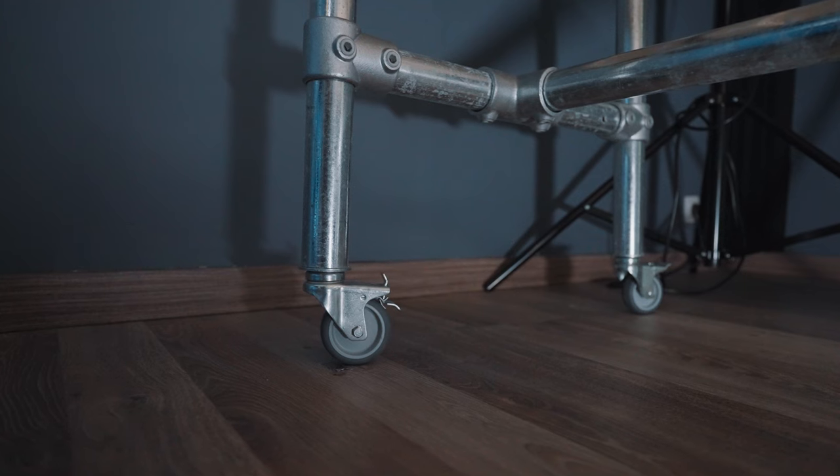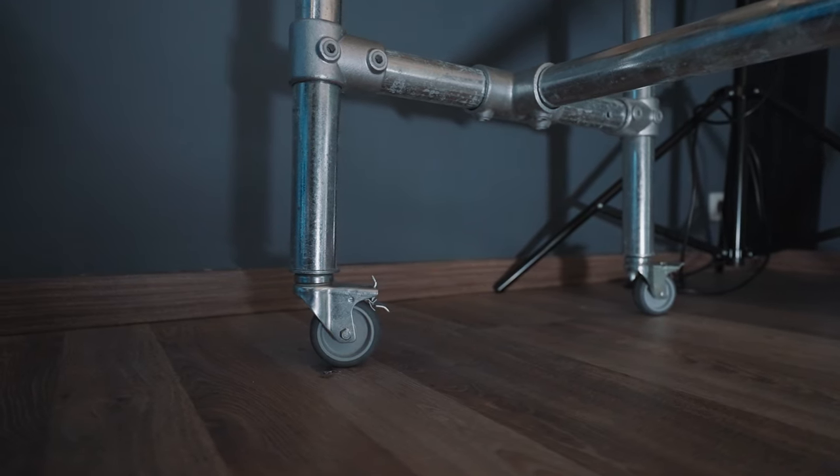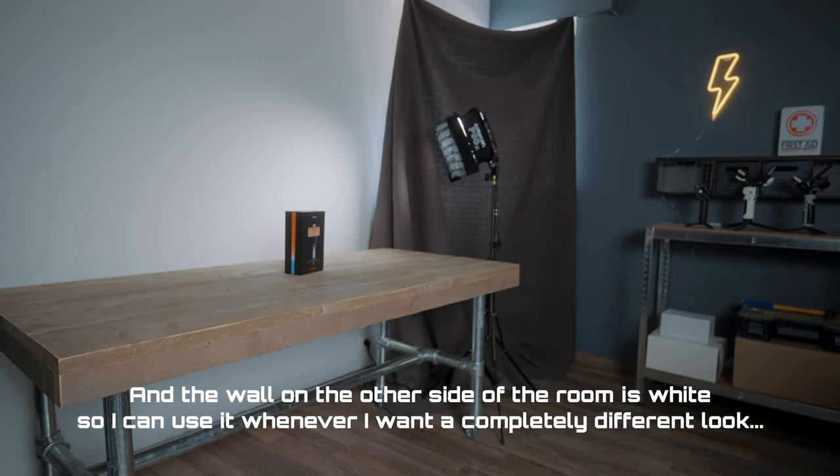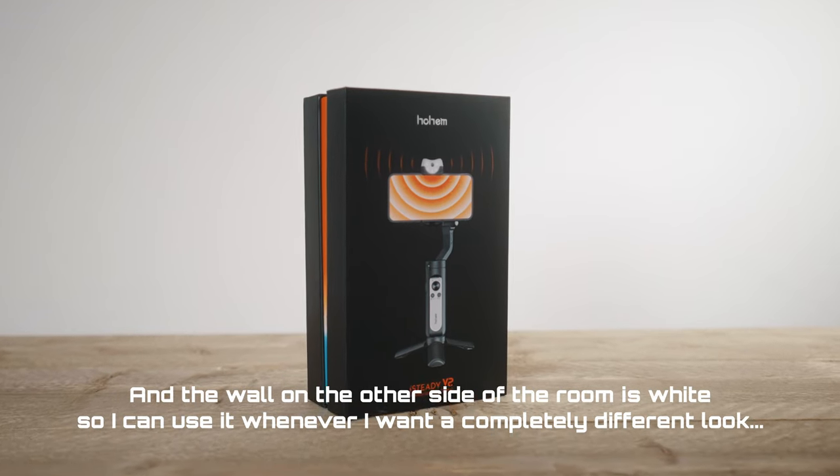And now the pièce de résistance. What if I get tired of this background, or maybe I want to record a video that requires a different type of background? Well, let me just show you. And boom — different background! How awesome is that? I put wheels under this table and I'm so glad I came up with that idea. I mean, it's not entirely my idea — plenty of people probably put wheels under a table — but I'm so glad I did it because it makes my studio super flexible. I use this table for talking head videos, product videos, and product b-roll, and I can move it around wherever I want now.